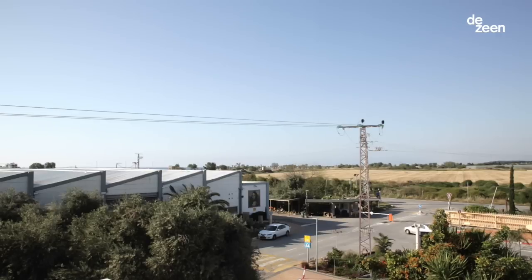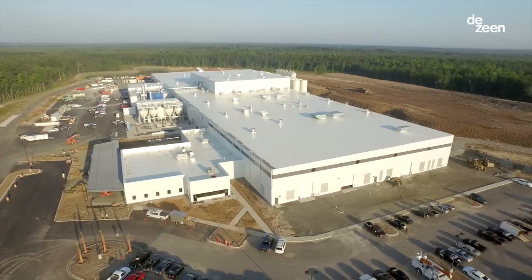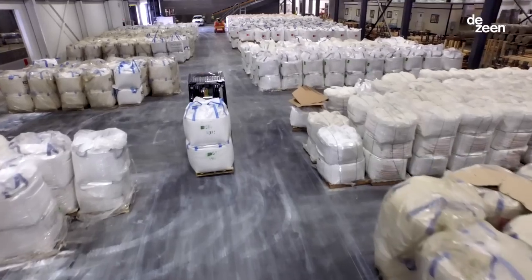Scissorstone today operates in Israel by the city Caesarea, and in the States near Savannah, Georgia, from a new location that we just finished last year.